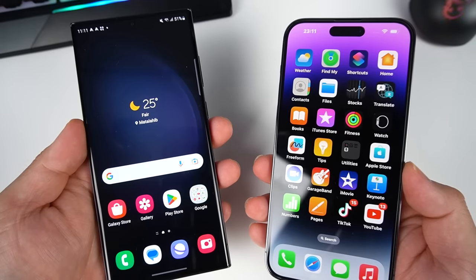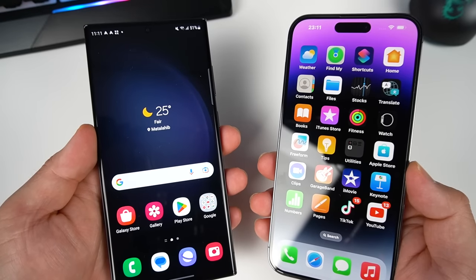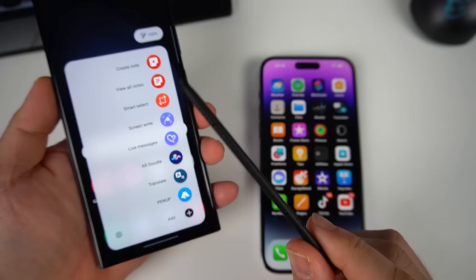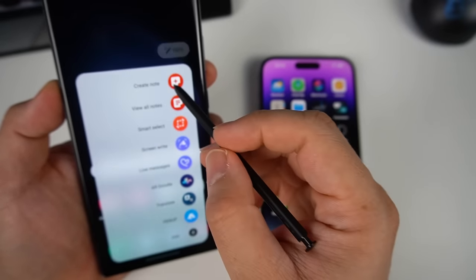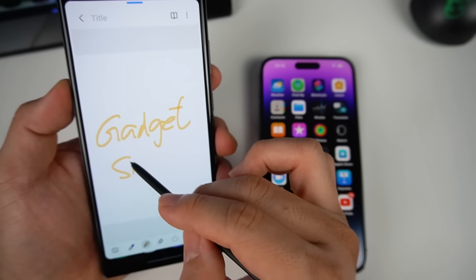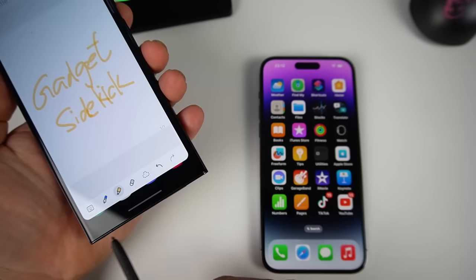The iPhone claims a 6-meter dip for 30 minutes, while Samsung can withstand 1.5 meters for 30 minutes. One advantage Samsung has is the S Pen, which is not available on iPhone — you can just pop it out and doodle anytime. It's a slight advantage for Samsung, though I'm not really too much of a pen user. But it's nice to have.